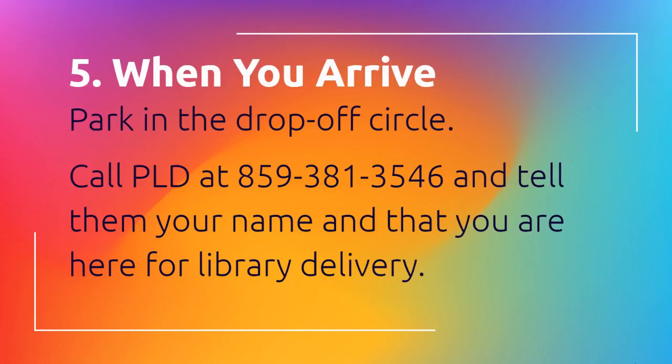When you arrive, pull around through the front drop-off circle in front of the building and park there. You can then from your car call PLD at 859-381-3546, tell the front office your name and that you're here to pick up library materials.